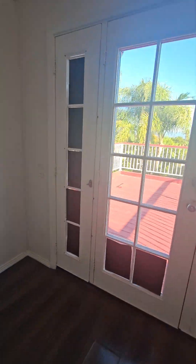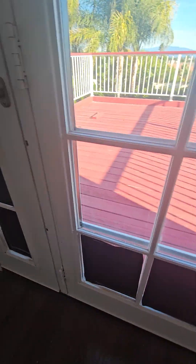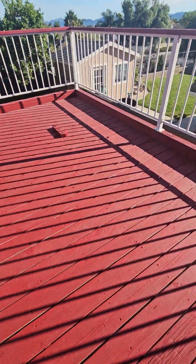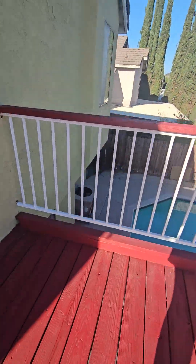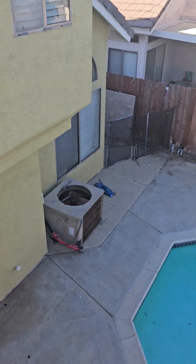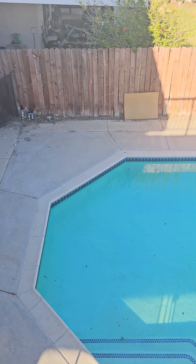A balcony. Looks like it's in good shape, so that's good. And here — the backyard also needs some cleanup.